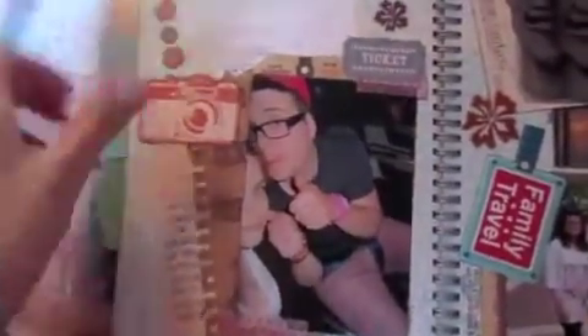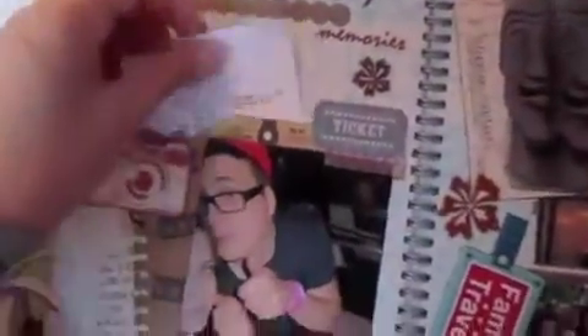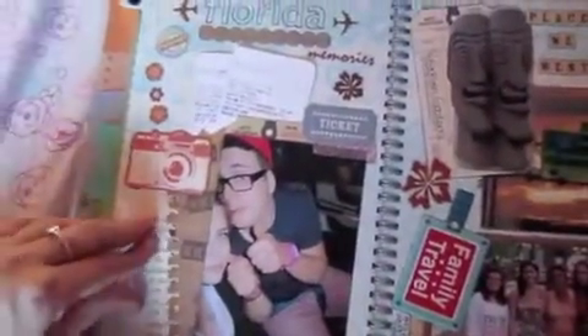I did a lot of layering and I really wanted my tickets to show because on the back they have more information. On other pages I just glued my tickets down, but on this one I wanted it to be more interactive so I can take them out and look at the back. There's a little journaling spot and then you just tuck it back under. I added some more washi over here.